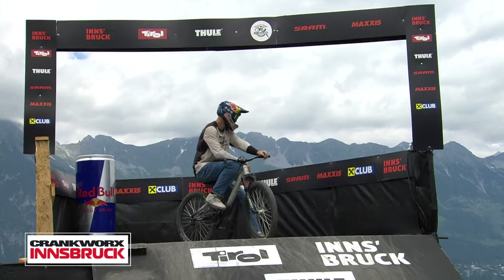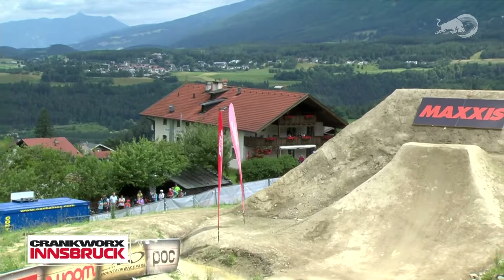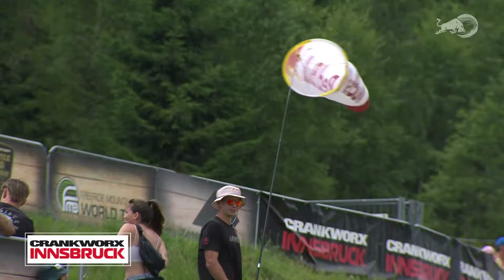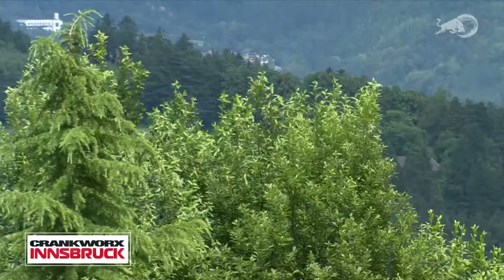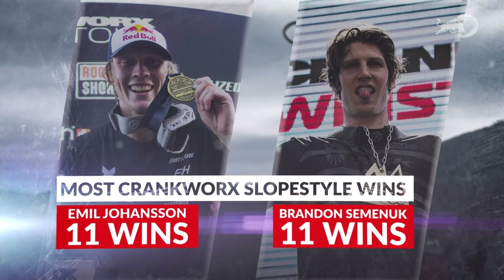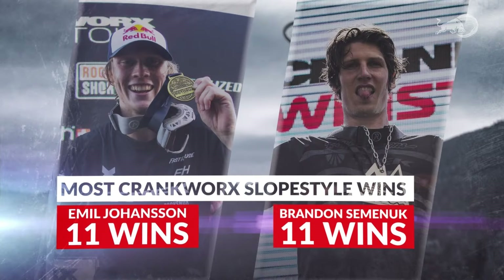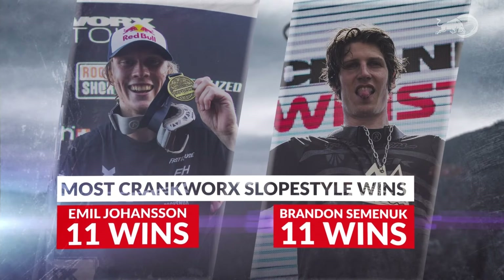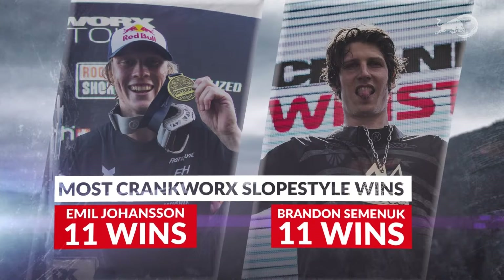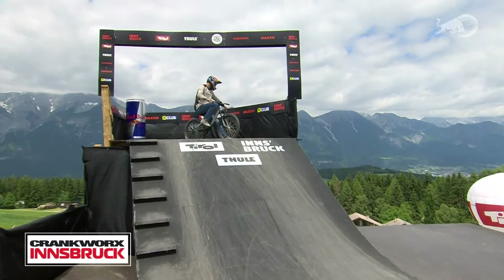Emil Johansson is not only gauging the speed and intensity of the wind but paying attention to which direction it's going — tailwind pushes him long, headwind does the opposite. For context: Brandon Semenuk took many, many years with fewer events per season to rack up 11 slopestyle wins. Emil Johansson just decided to keep on winning — he now has 11 wins of his own. A lot of opportunities for big things to happen in this run.